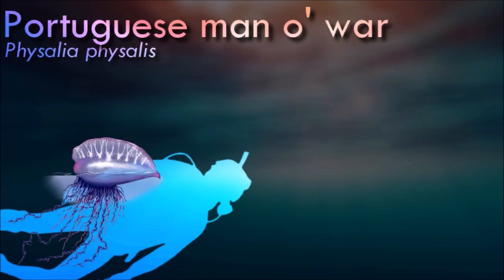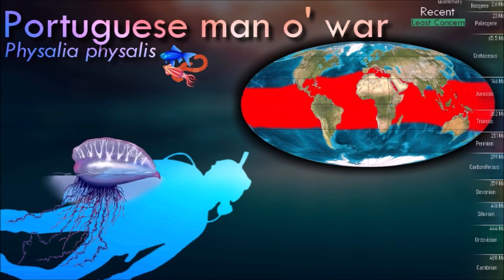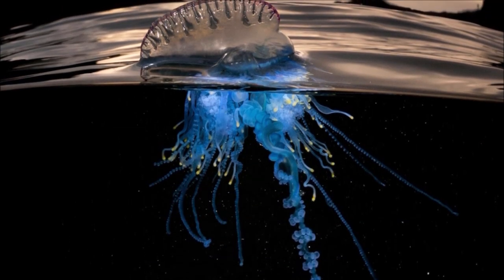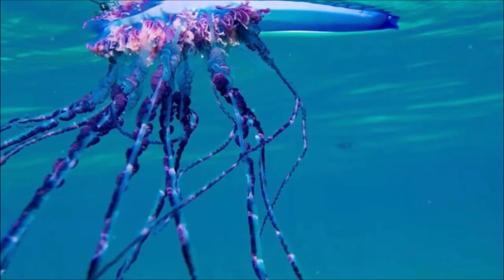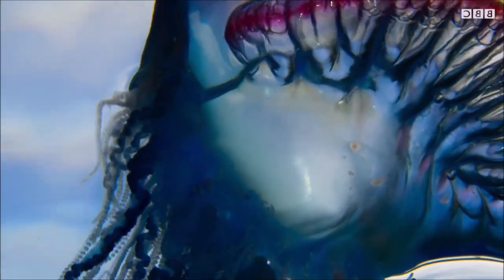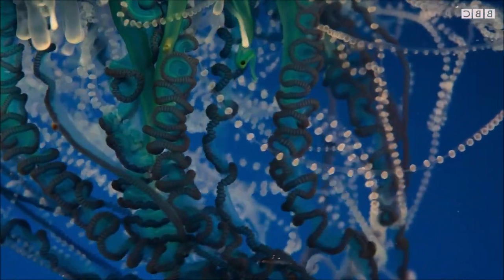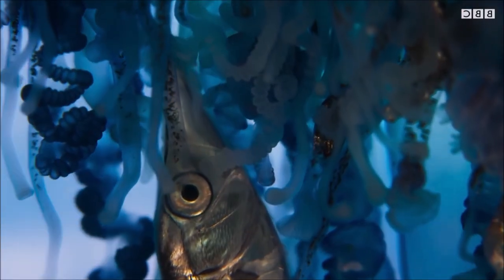The Portuguese man-o-war has a distinctive appearance, with a gas-filled bladder that sits above the water's surface and serves as a float. It has long tentacles that trail beneath the water, ranging in length from a few meters to over 30 meters. Tentacles are covered in specialized cells called nematocysts, which contain venomous barbs. These barbs can deliver painful stings to humans and other animals, leading to welts, swelling, and sometimes even more severe reactions. It is actually a colony of specialized individuals called zooids, each with a specific function — the float responsible for buoyancy, while other zooids handle feeding, reproduction, and defense.